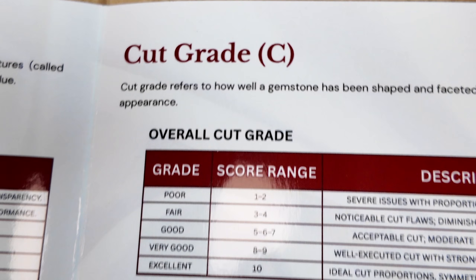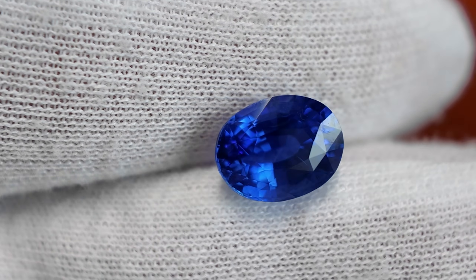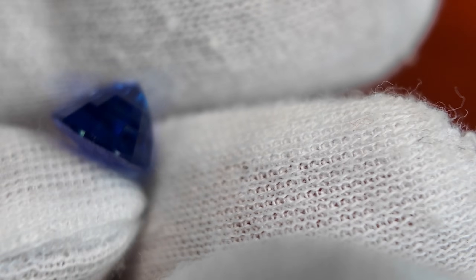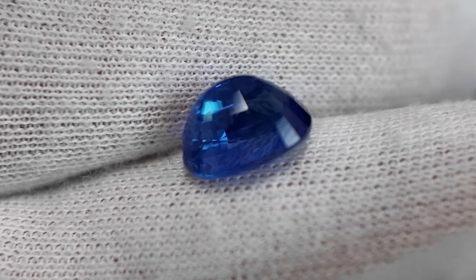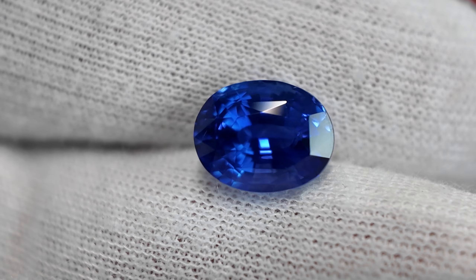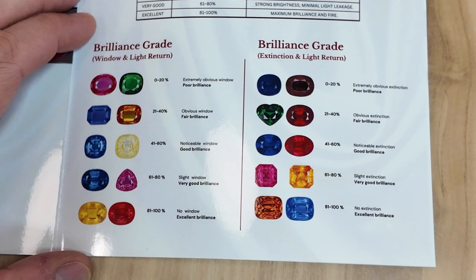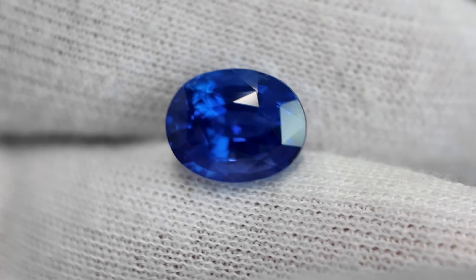So we've done color and clarity. The next one is cut. For cut, there are many factors; we can divide it into three parts: proportion, symmetry, and finish. For stone number one, most of the proportion factors are acceptable and the brilliance is very good — around 60% in the gemstone. Brilliance is how it sparkles. The symmetry and finish are also very good, so the final proportion grade is very good.